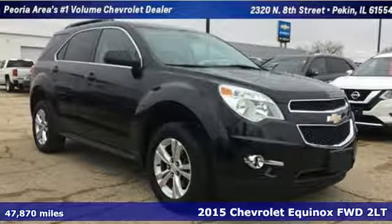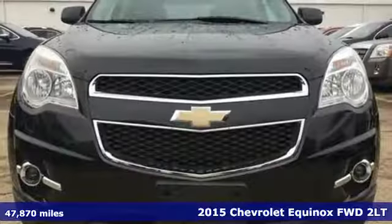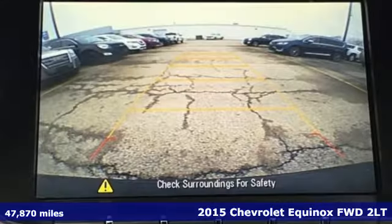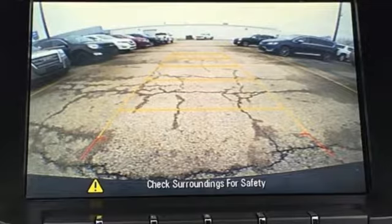Here's a 2015 Chevrolet Equinox, designed to handle life's journeys and all the equipment it requires. And it comes with all the amenities you need.